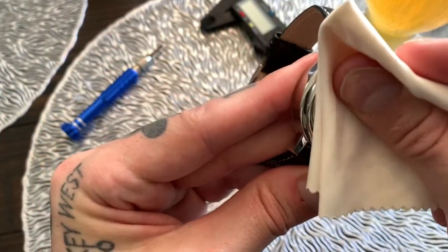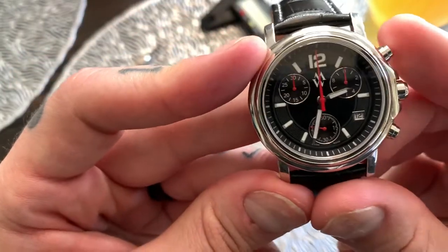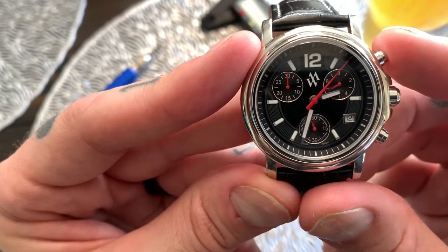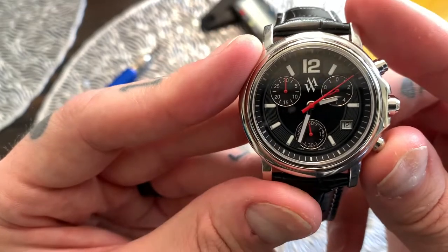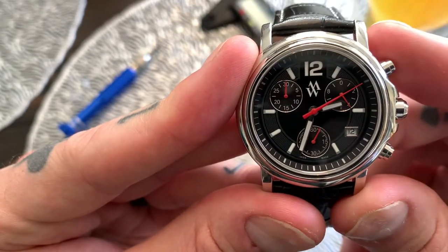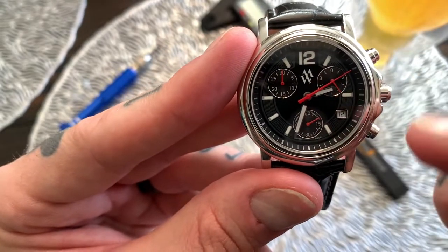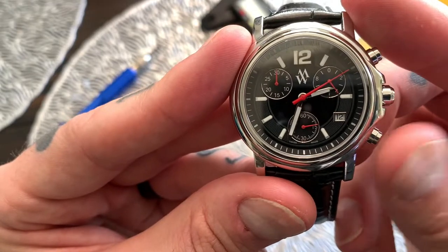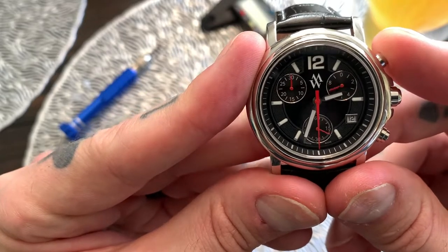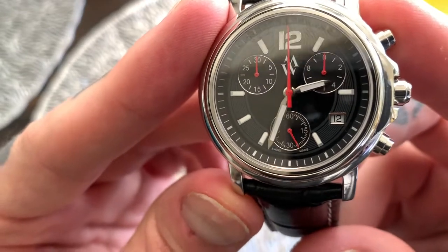For split time, press the top pusher to start the chronograph. Then instead of pressing the top pusher to stop it, press the bottom pusher — which stops the display, showing for example 10 seconds and 5 tenths of a second. When you press the bottom pusher again, it catches up with itself because it was ticking in the background. You can then press the top pusher to record the second time, and press the bottom pusher again to reset. That's the operation of the split-time chronograph.